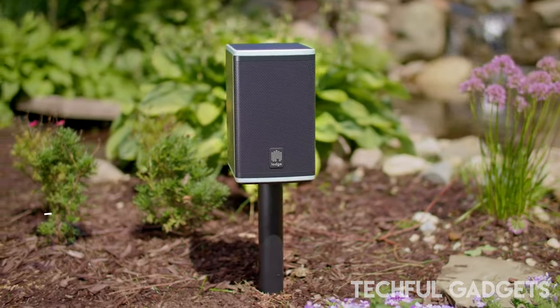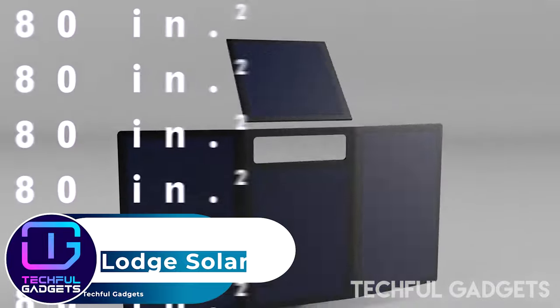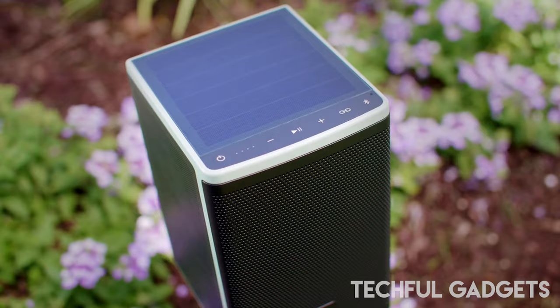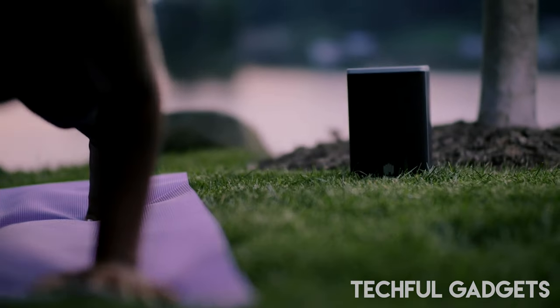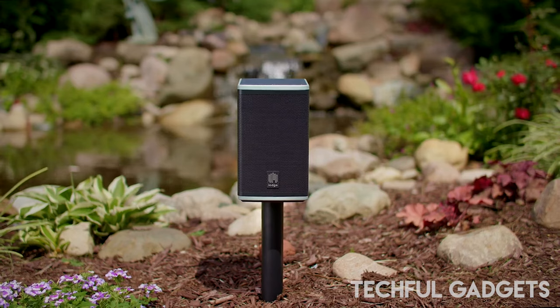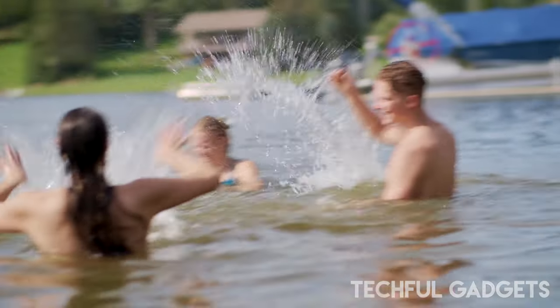Lodge solar powered speakers look great on the outside. They come with a stand and there's no need for that spaghetti tangle of wires. And did we mention they are solar powered? That means you can leave them out in the sun, use them to your heart's content, and not face the hassle of having to connect wires again. But what about the sound quality?